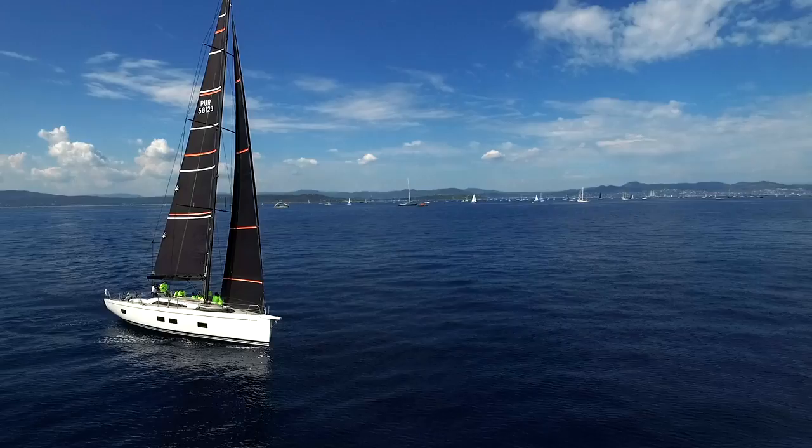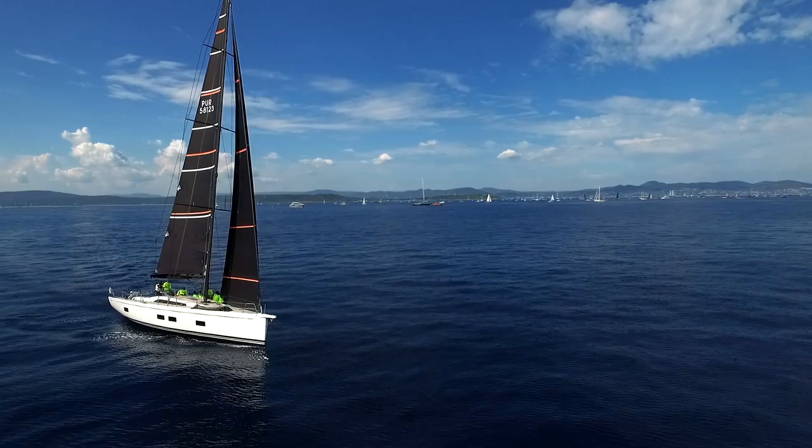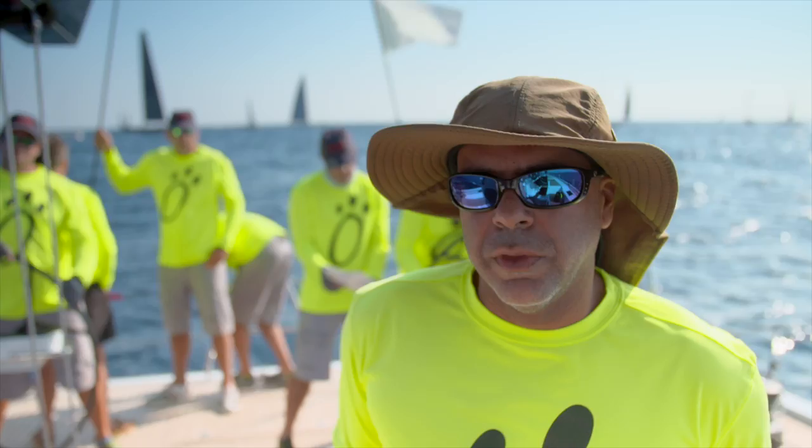I feel the boat is very good in light air. I feel the boat is fast in all points. Going upwind is really, really fast. So I'm very happy with the performance so far. We will go to the Caribbean in November and then we will certainly do more racing over there — perhaps the Caribbean 600, which this boat seems to be perfect for.